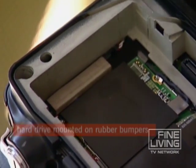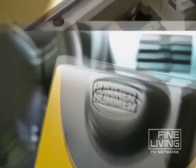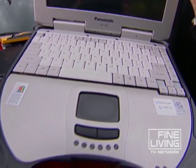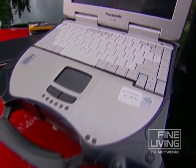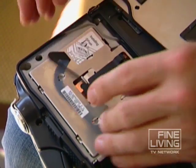Second, no matter what brand you buy, check to make sure it has a hard drive mounted on rubber bumpers. This really helps protect the drive from jostling and damage. Obviously you can't see that looking at the laptop or at a picture, so read the specs closely, and if you have questions, call the manufacturer.